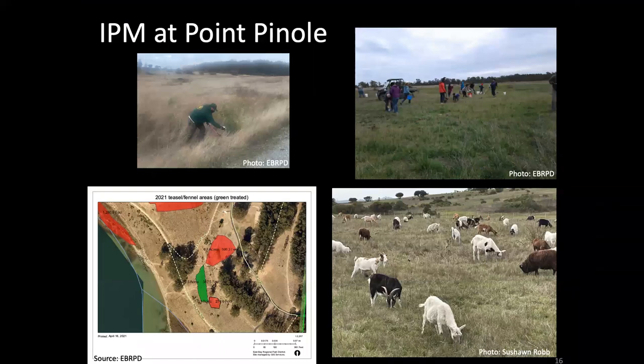A key part of coastal prairie management at Point Pinole over the past 20 years has been an integrated pest management program to control priority weed species. This program was largely conducted by recently retired long-term Point Pinole ranger Sushan Robb, who deserves a lot of credit for keeping invasive species at bay. The main targets of this IPM work have been medusahead, velvet grass, harding grass, teasel, and fennel, but the program has at times also targeted less common weeds like French broom and yellow star thistle.